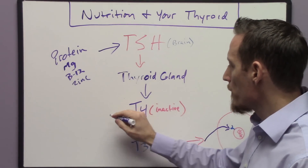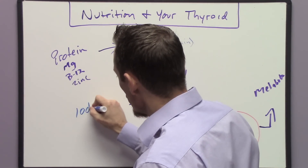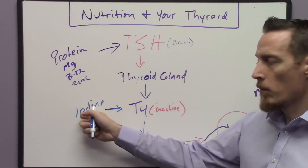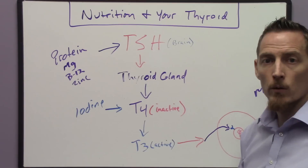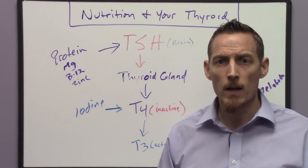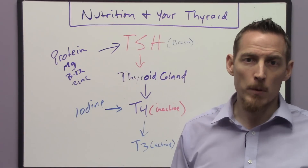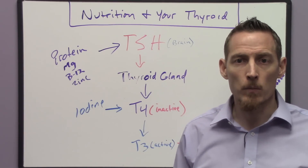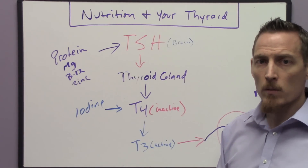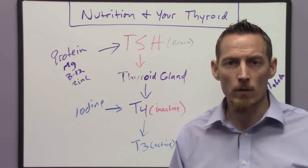T4 is produced but there are nutrients required to make it, and one of them is iodine. That 'four' in T4 refers to four molecules of iodine — you've got to have four molecules of iodine to properly produce it. Iodine is why your table salt is iodized: there was a widespread goiter epidemic where the thyroid enlarges due to iodine deficiency. However, I don't recommend trying to get your iodine from table salt because there are other negative consequences to overconsumption of standard table salt.